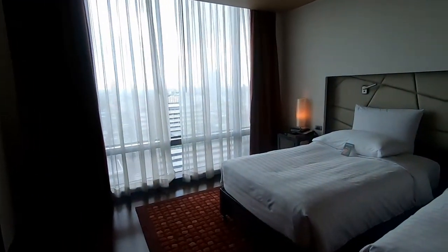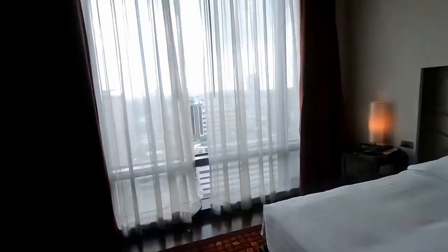Here's the bedroom, there's another TV in here, and just where the storage is.